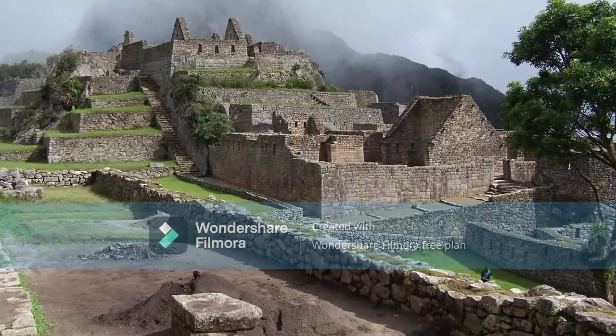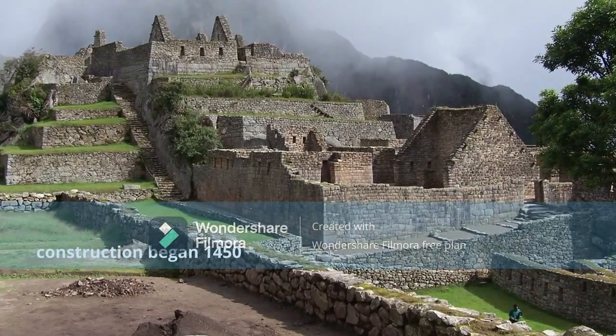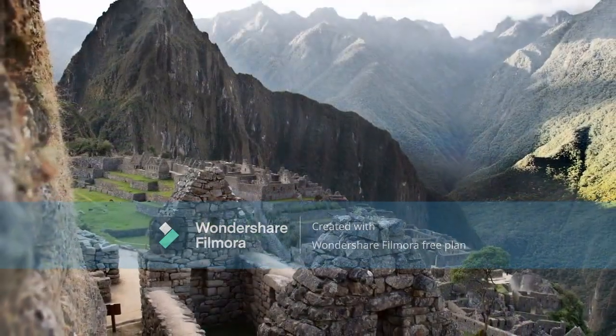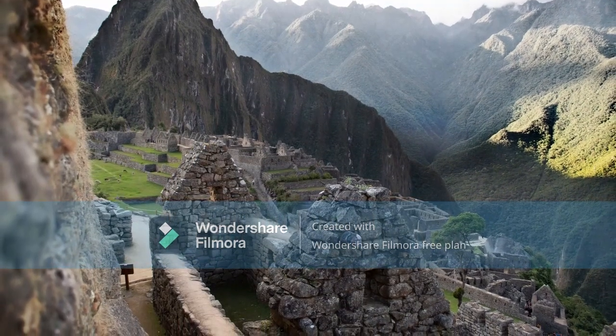It's uncertain when the building started, but mainstream archaeology says around 1450. The Inca are thought to have lived here for just under a hundred years before they abandoned it.